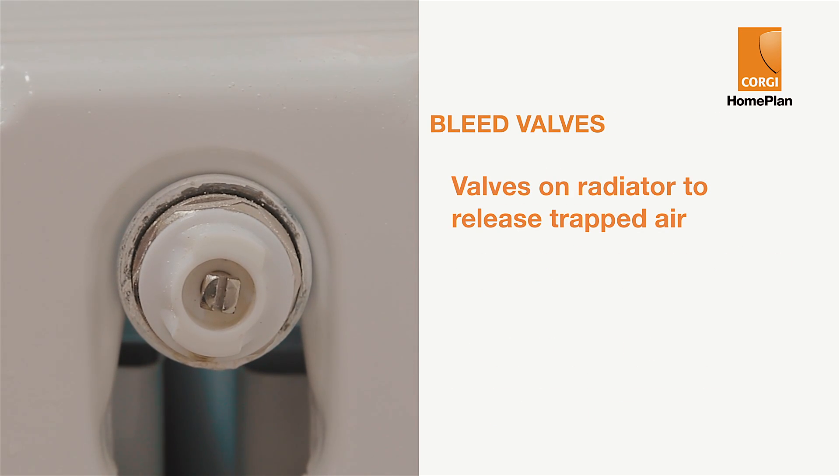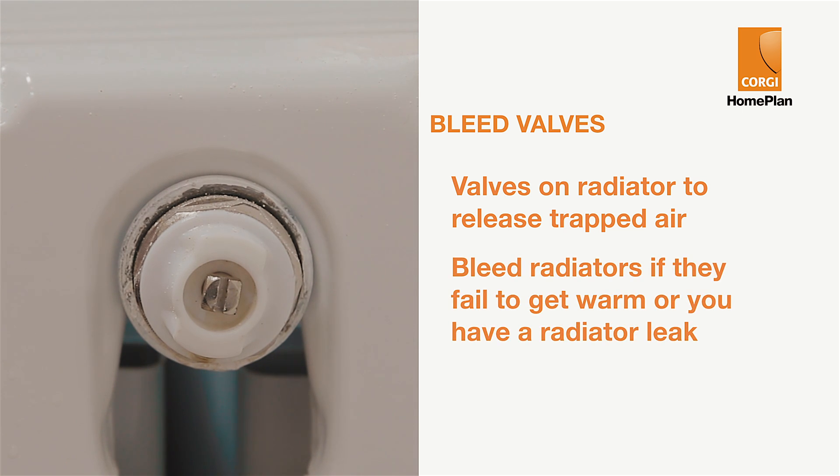Bleed valves are the valves on a radiator which allow you to release trapped air. You'll need to do this if you find air is stopping the radiator from becoming warm, or if you have a leak on a radiator.